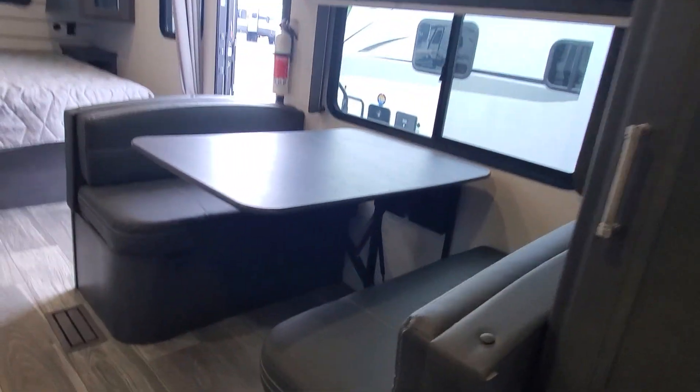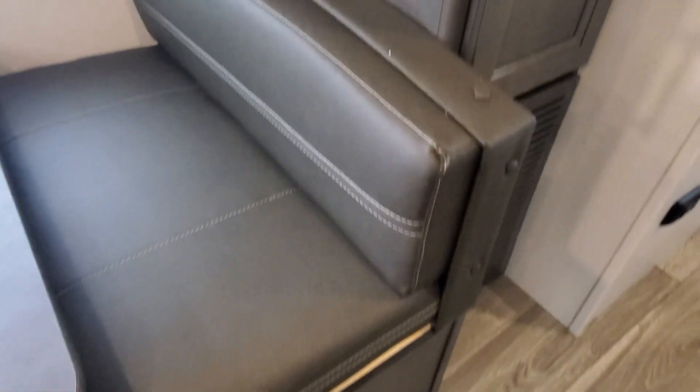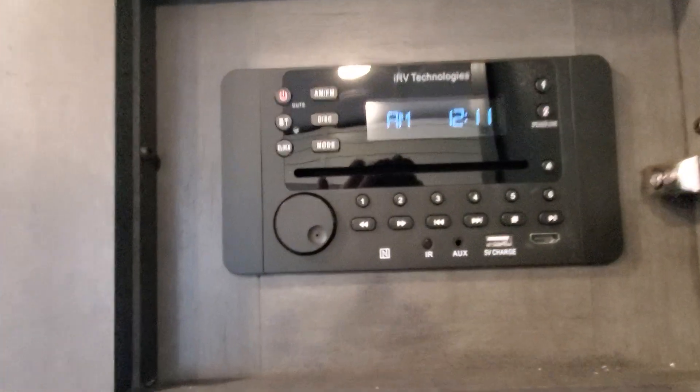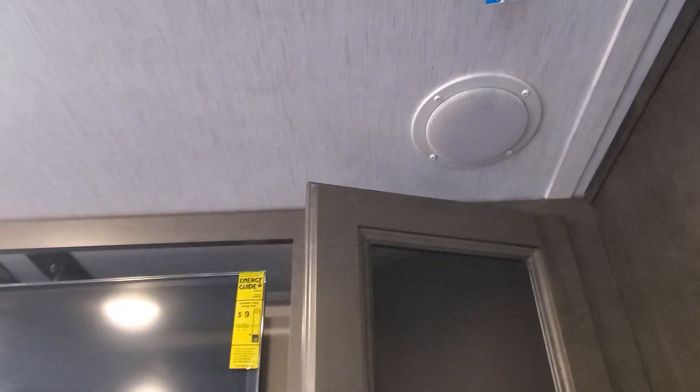The dinette table drops down for extra sleeping. Take it out of the lock position and it'll shove down and make that into a sleep space. There is storage underneath the booth as well. Huge pantry — hello in there!